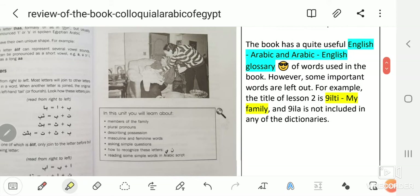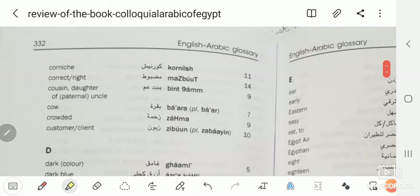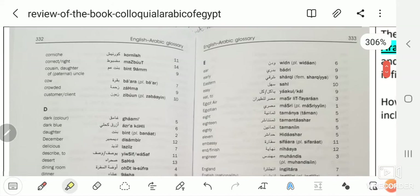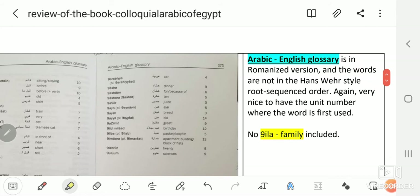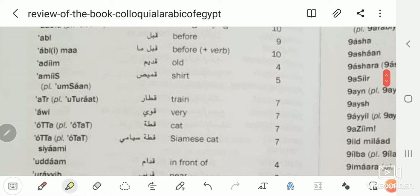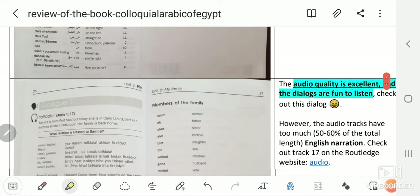The book has a quite useful English-Arabic and Arabic-English glossary at the end. The English-Arabic glossary is in alphabetical order and includes the Arabic script, the romanized version, and the number of the unit where the word first appears. Likewise, the Arabic-English glossary includes romanized text, the Arabic script version, and unit references.